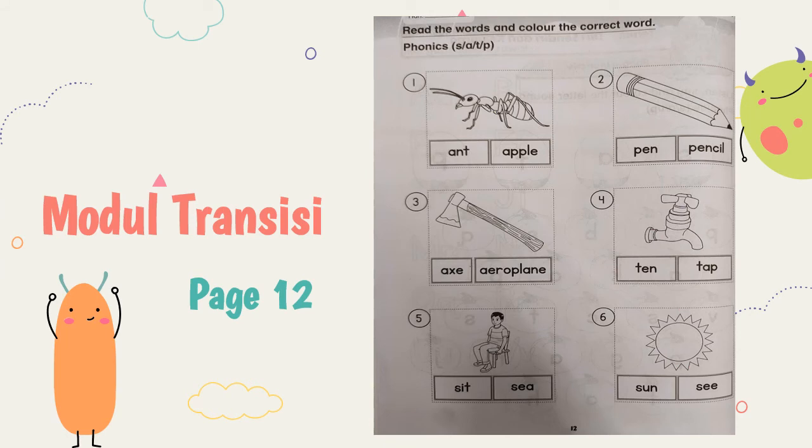Next. Turn to the next page — buka muka surat sebelah — surat 12. Read the words and color the correct words. Baca perkataan di bawah dan color perkataan yang betul. Okay. Number one — ant. Which one is ants? This is ants or apple? Okay, you have to answer. You have to color yourself.